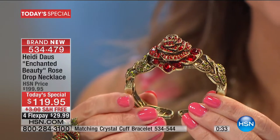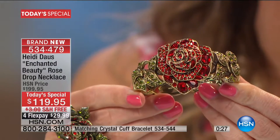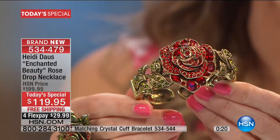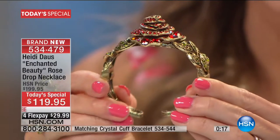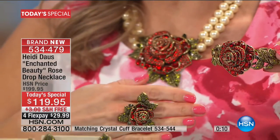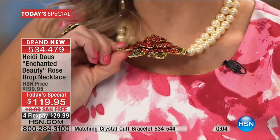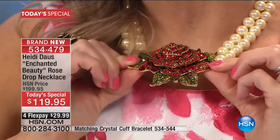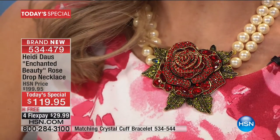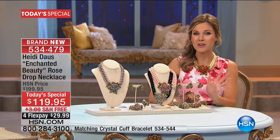The cuff blooms across your wrist — it's budding and three-dimensional, and the light captures all those ruby red crystals all the way down. Each and every petal has hand-placed crystals. This is a hinged cuff. You can also see the ring as well as the necklace — the beautiful soft simulated pearls in light Siam red, the most popular color this morning.